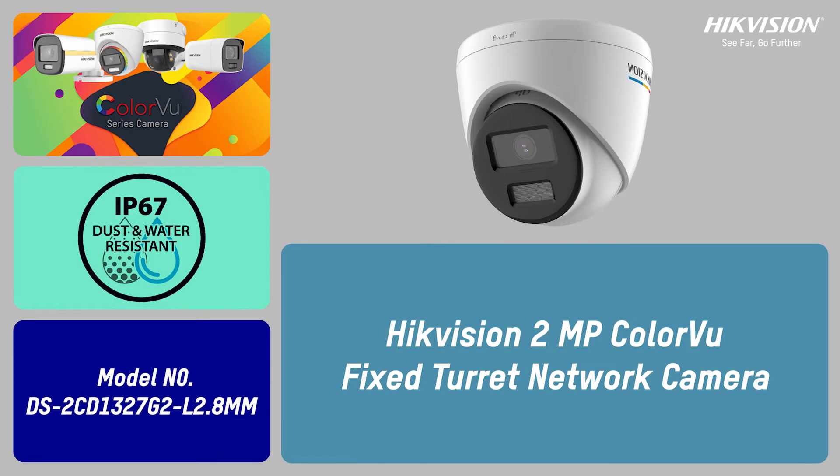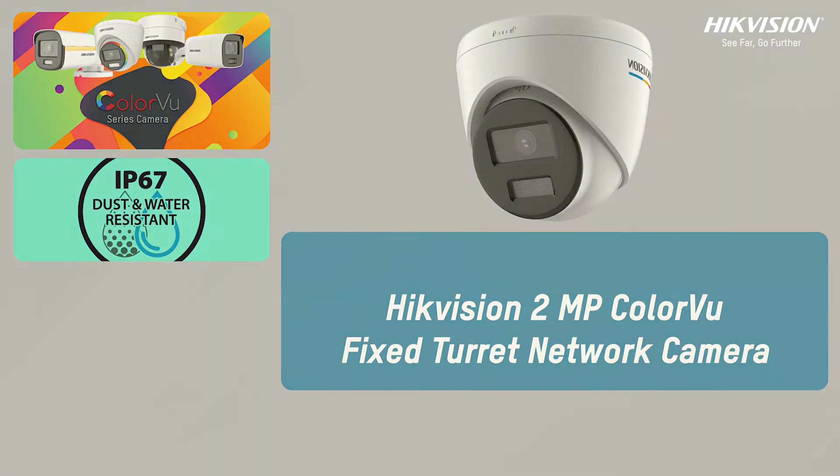Discover the all-new Hikvision Color View fixed turret network camera, designed for high-performance surveillance. It's the perfect choice for your security needs.